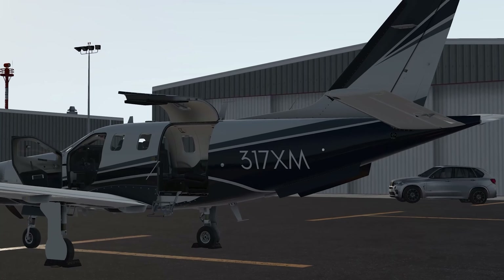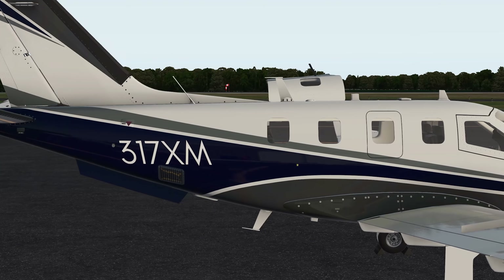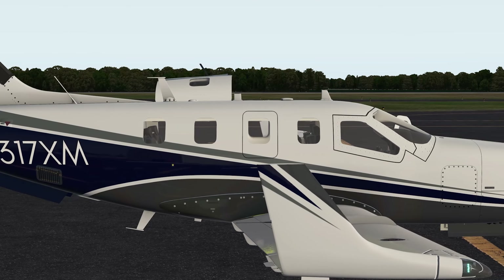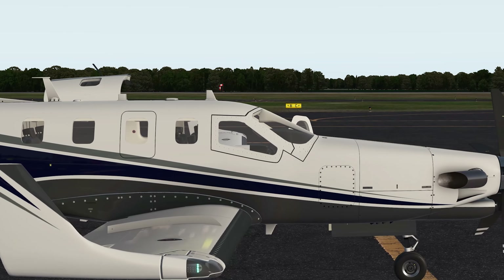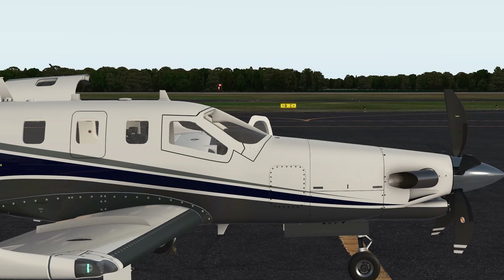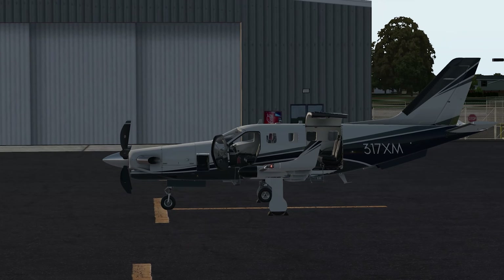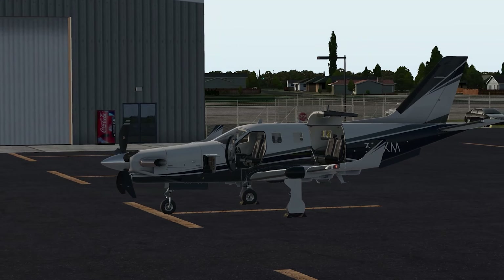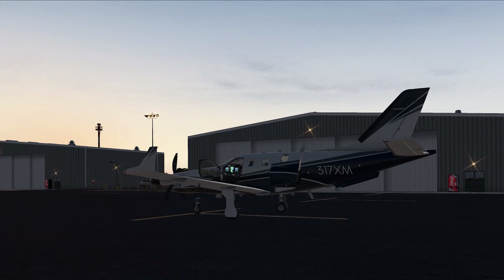Maximum takeoff weight is 7,394 pounds, with a fuel capacity of 1,100 pounds, which is 290 U.S. gallons. The Pratt & Whitney PT-6A-66D turboprop engine, fitted with a 5-blade Hartzell constant speed propeller, is rated at 850 shaft horsepower. Maximum cruise speed is 330 knots. Service ceiling is 31,001 feet. Do not under any circumstances climb to 31,002 feet! Alright, climb aboard, buckle up, let's fly to Florida.